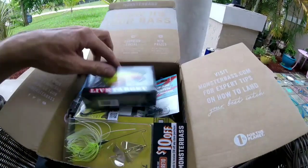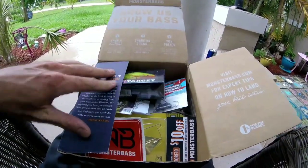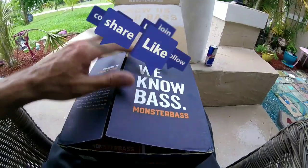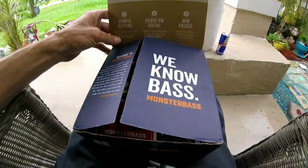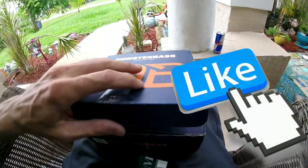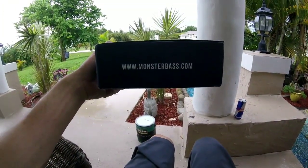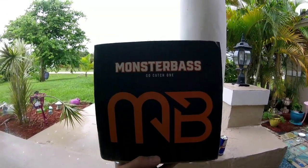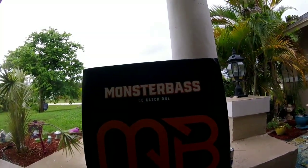Hope you guys enjoyed the unboxing and check them out. This is my first box so we'll see going forward — but supposedly the better box, and I'm pretty impressed with it. Go to www.monsterbass.com. Stay tuned this weekend — I'm going to go out and catch a monster bass. Thanks for watching, like and subscribe!